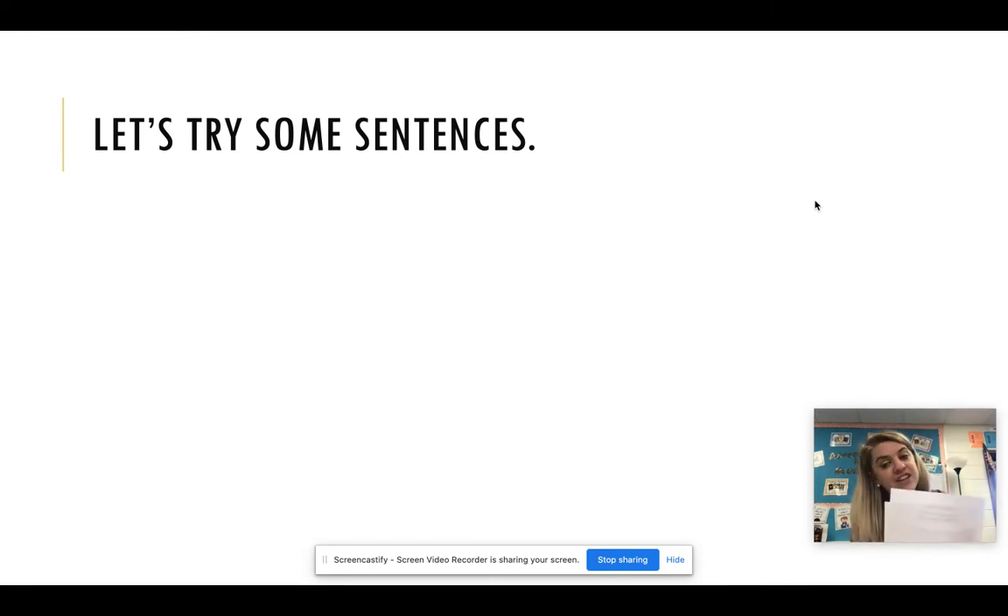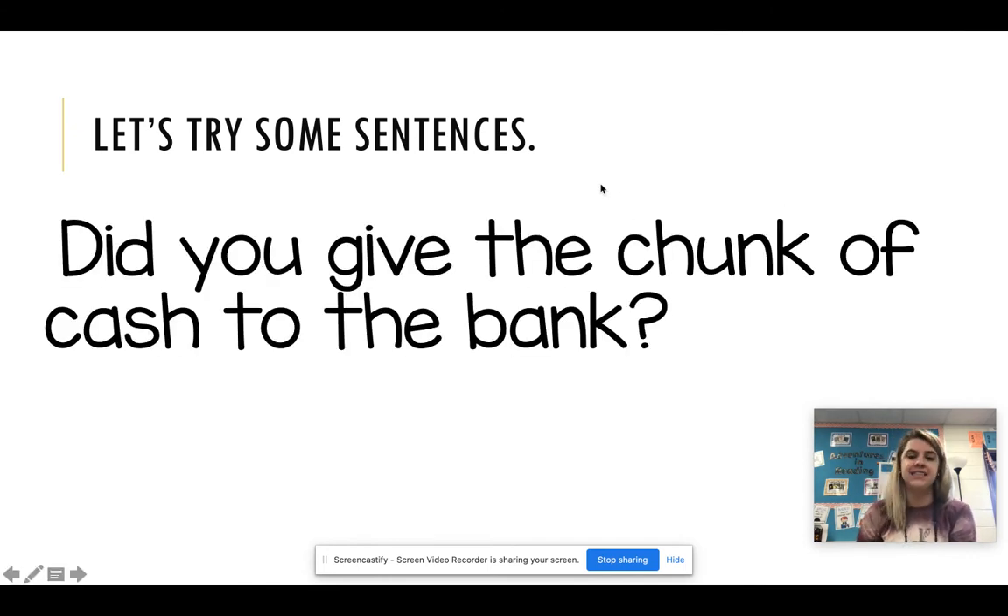All right. If you are not finished with your sentence, that's okay. Go ahead and hit pause now and finish it up, then come back and see if you got it correct. Look at this: capital D at the beginning of our sentence. Did you give? There's that red word for this week. Give the chunk of cash to the bank. B-A-N-K. Good job.